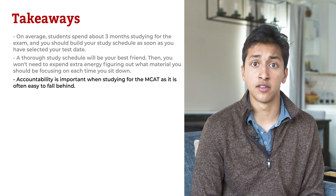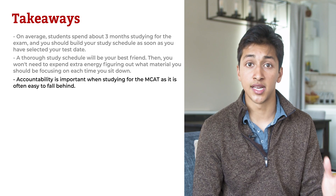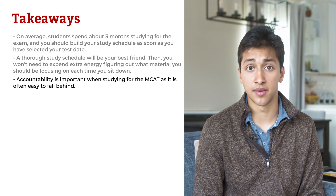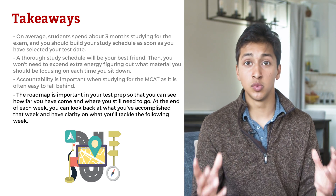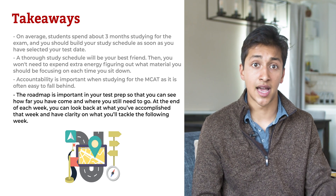Accountability is important when studying for the MCAT, as it is often easy to fall behind. Once you've committed to a test date, you can build a study schedule that will ensure you're prepared come test day. The roadmap is important in your test prep so that you can see how far you've come and where you still need to go. At the end of each week, you can look back at what you've accomplished and have clarity on what you'll need to tackle the following week.